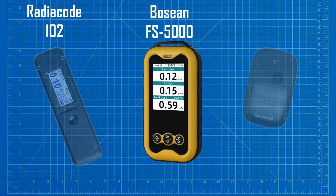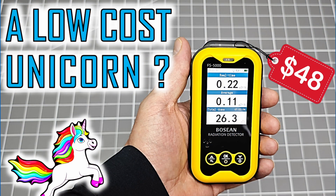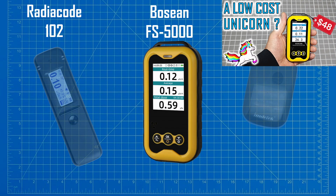Next is the Bosian FS5000. This is a basic Geiger counter, meaning it uses a Geiger-Müller tube as the detection element. This is a very low-cost Chinese product, but in this class of device it is easily the best one that I have ever tested. Again, there is a link to my review of this product below.